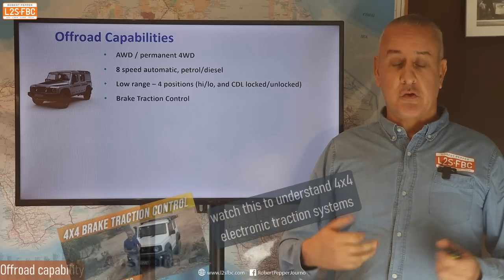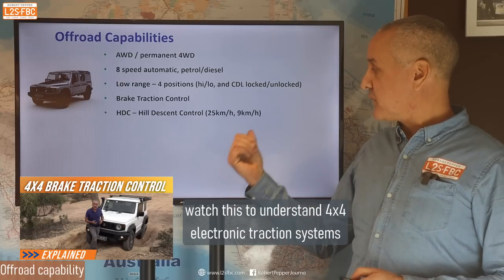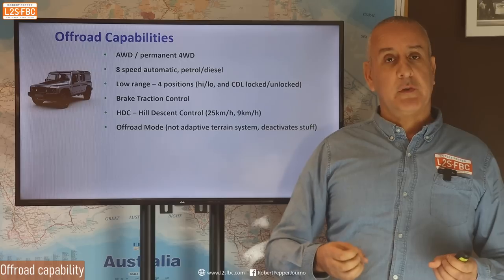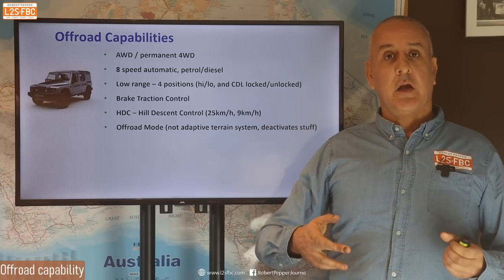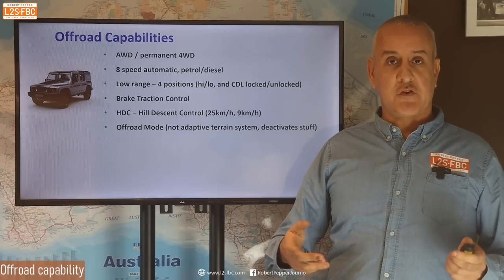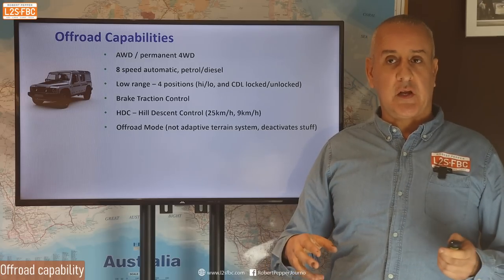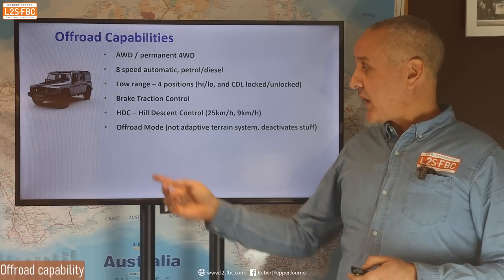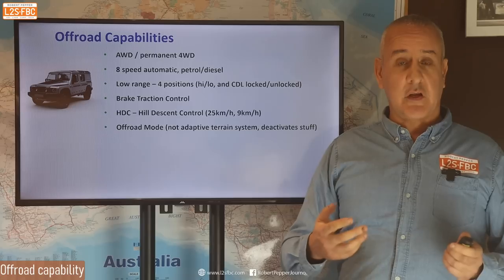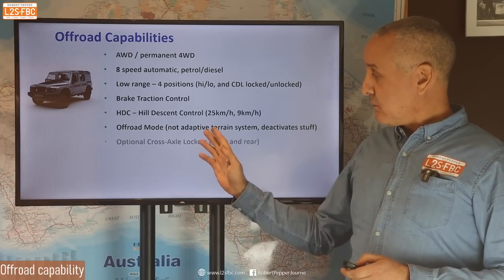It's all-wheel drive, permanent four-wheel drive, eight-speed automatic petrol or diesel — diesel is the one on test. It has low range with 2.5 reduction, and there are four positions exactly the same as the old Defenders: high and low range, and you can lock the center diff in either high range or low range, or have it unlocked. It has brake traction control, as you'd expect from any modern car. There's hill descent control down to 25 kilometers an hour forwards, nine in reverse. There is an off-road mode, which is unusual because it's not something like an adaptive terrain system — it actually does things like deactivating seatbelt reminders. It does desensitize stability control, which is not quite the same as what other off-road modes do.